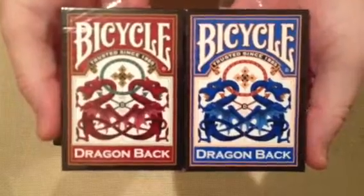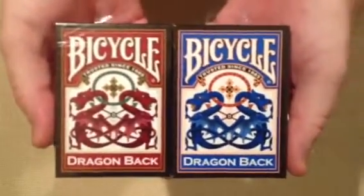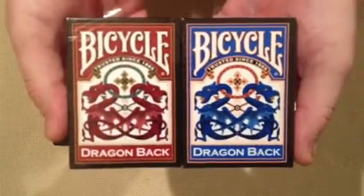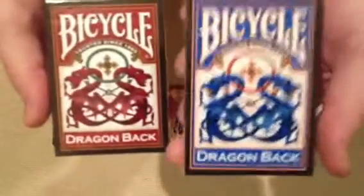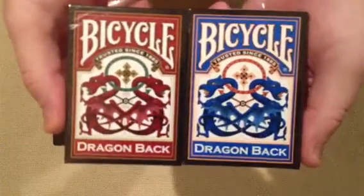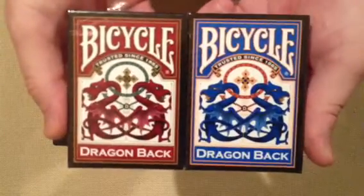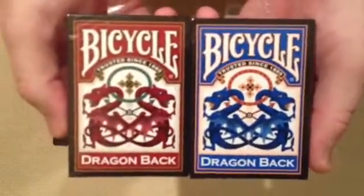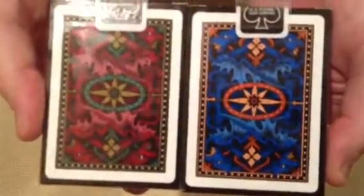If you guys have seen these, they're really nice decks. Bicycle did a great job with these. I highly recommend that if you don't win the contest, find a way to get these in your hands — they're really well done. I use them a lot, especially the red one. I'm not as fond of the blue one as the red one, but both decks are really cool. I try to give these away in packs so you guys can do some different things with them. Here are the back designs on them if you're interested.